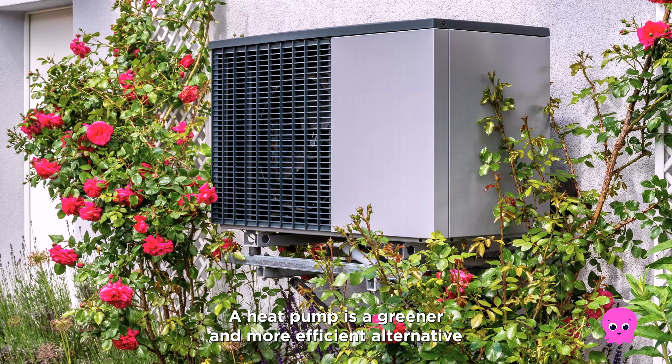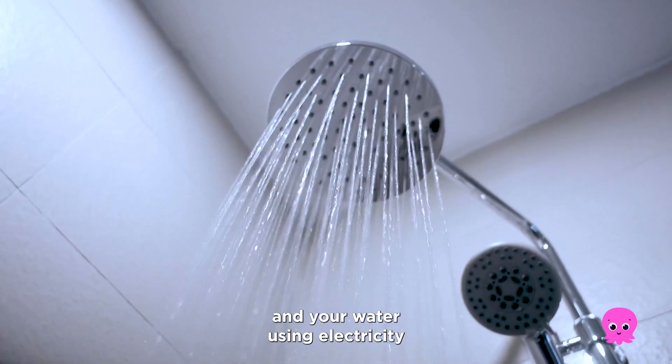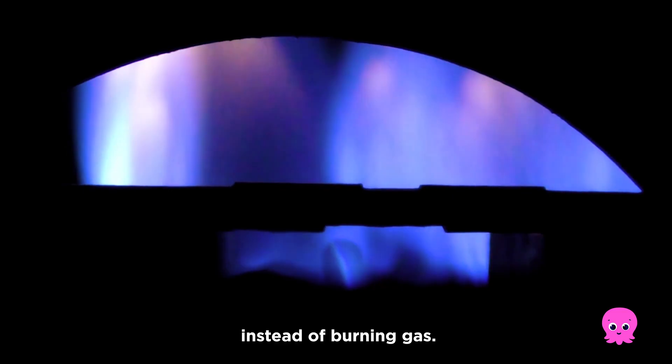A heat pump is a greener and more efficient alternative to the gas boiler, heating your home and your water using electricity instead of burning gas.